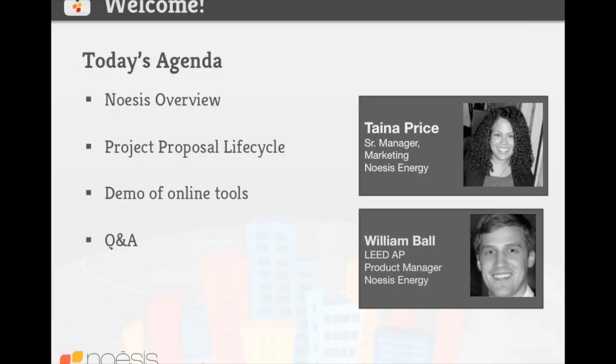My name is Taina Palumbo-Price, and I am a part of product marketing here at Noesis. I am happy to be joined by my colleague, William Ball, who is a product manager here at Noesis.